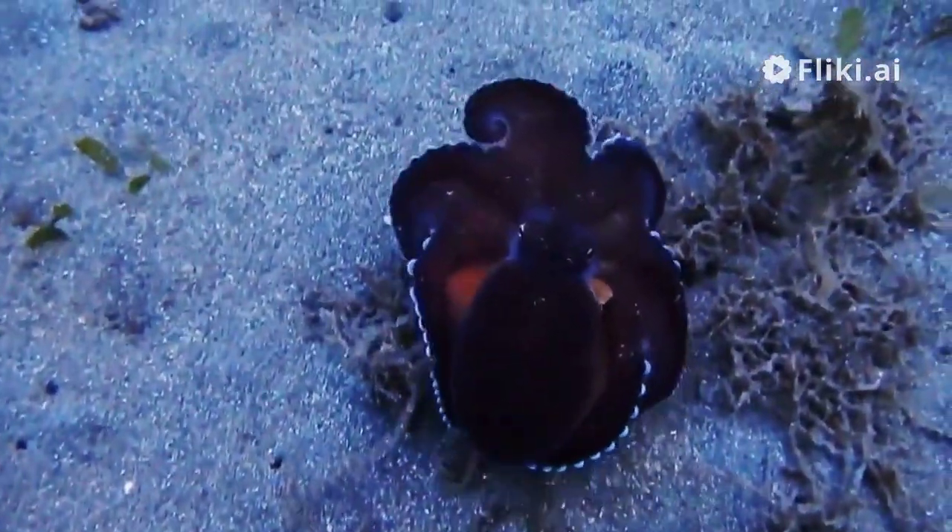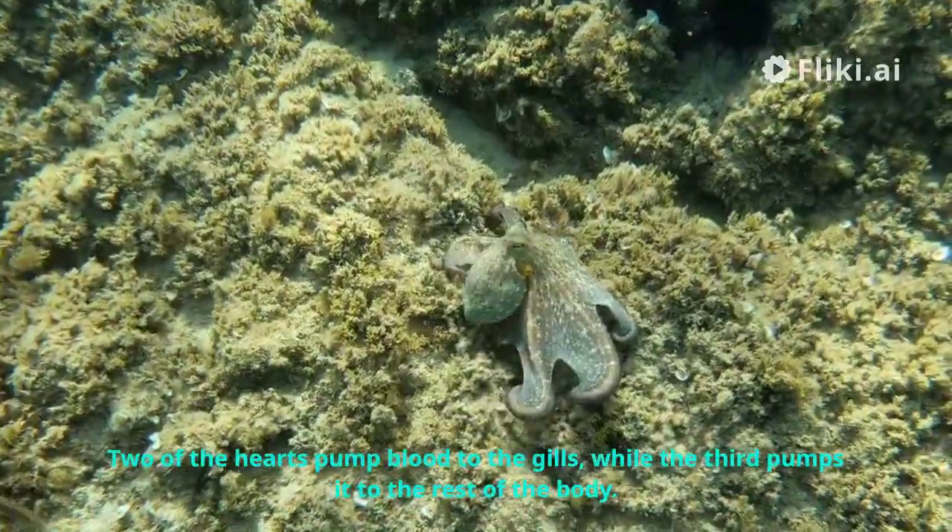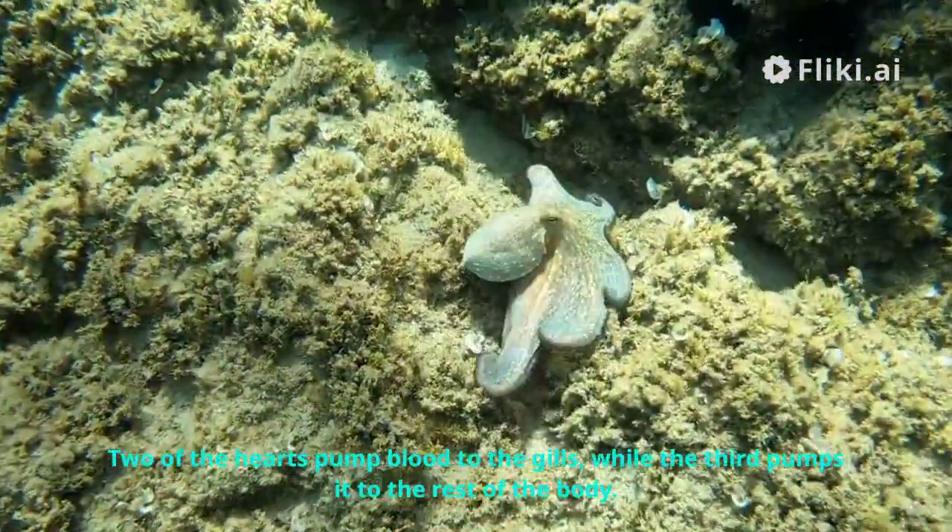Did you know octopuses have three hearts? Two of the hearts pump blood to the gills, while the third pumps it to the rest of the body.